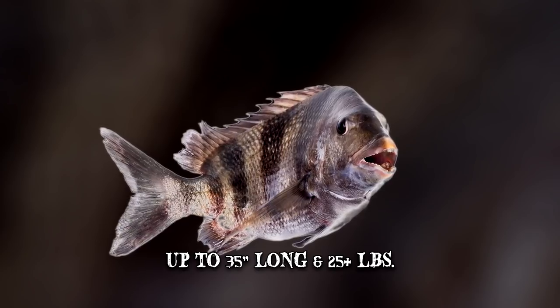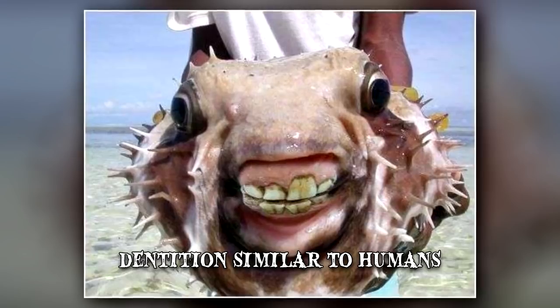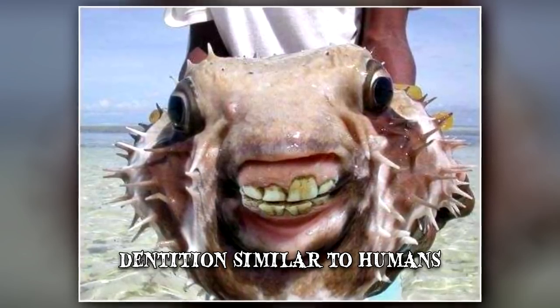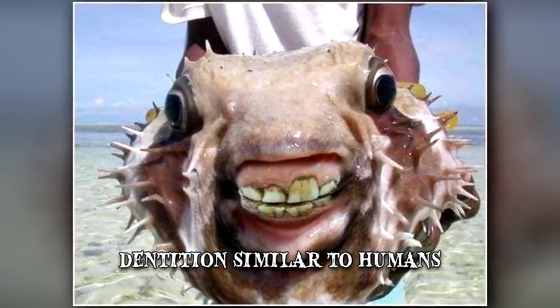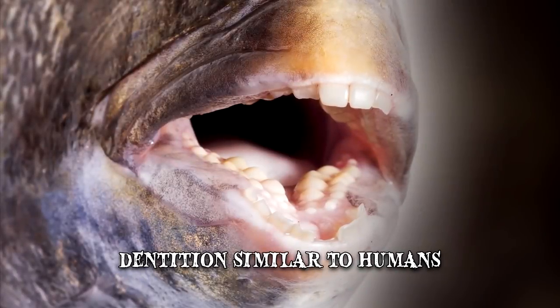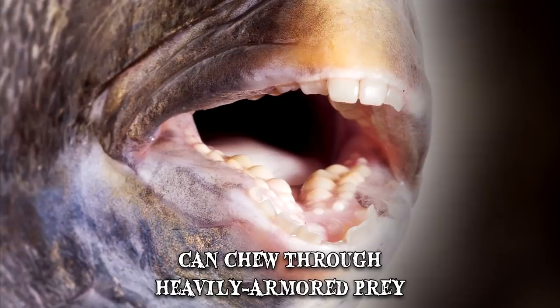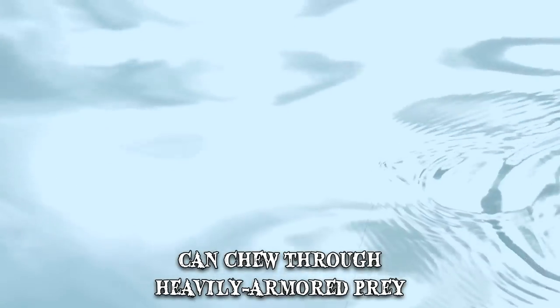The most unusual aspect about this species is its dentition, which is eerily similar to that of human beings. Its front teeth resemble human incisors while its back teeth look like human molars. This dental pattern enables the sheepshead to crush and grind its prey. It can chew through heavily armored prey like echinoderms, oysters or barnacles. The sheepshead is also quite cunning, as it's known to steal bait from fishing hooks.